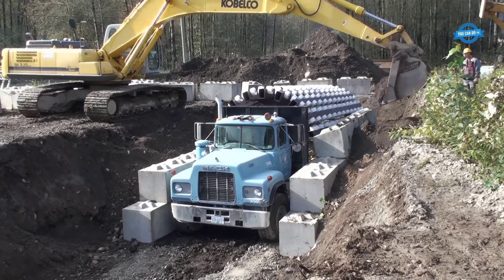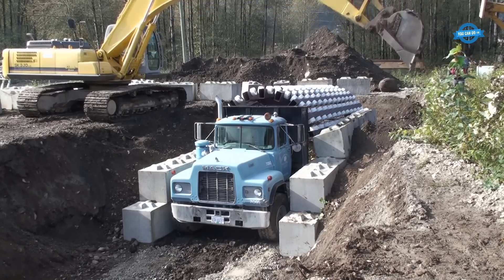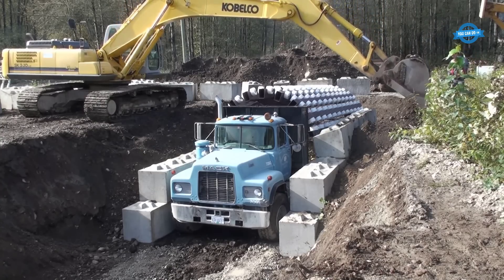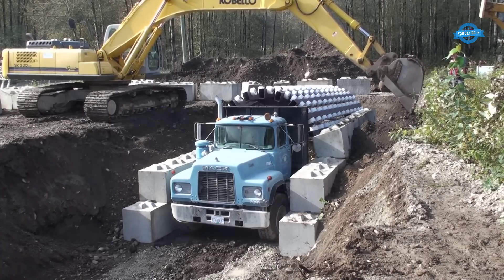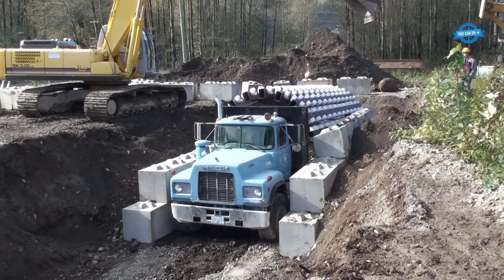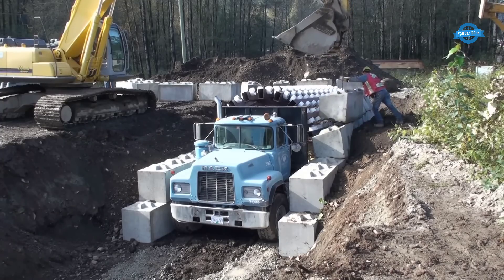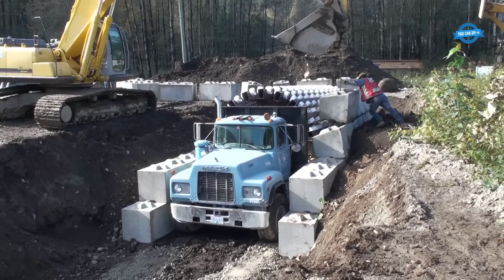Once the key centerpiece, known as the keystone, is put in place, the zipper truck initiates its slow forward motion, facilitating the gradual shifting of the arched blocks into their permanent positions. This movement ensures that the tunnel structure self-supports and compresses under its own weight, eliminating the need for workers to remain beneath the structure during construction, thus enhancing safety.